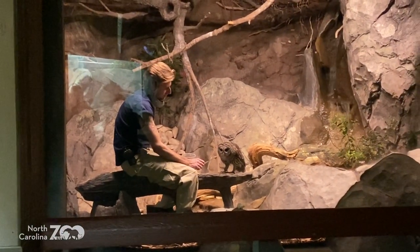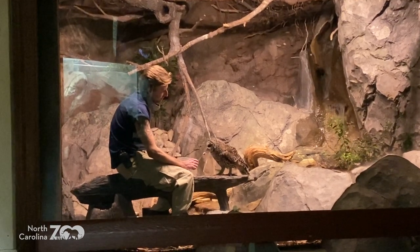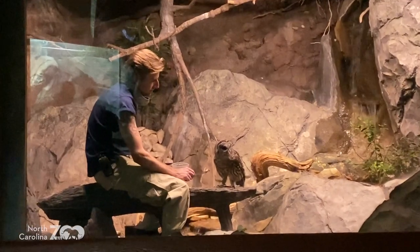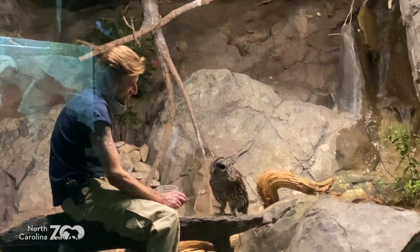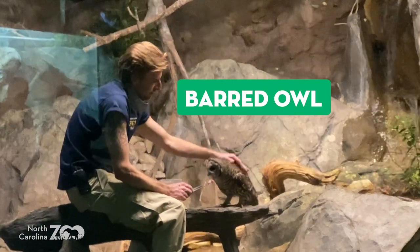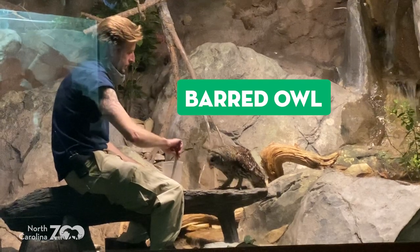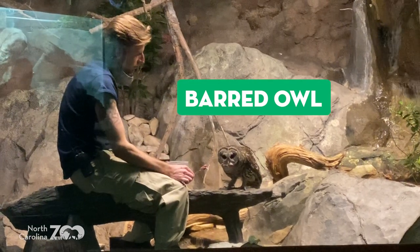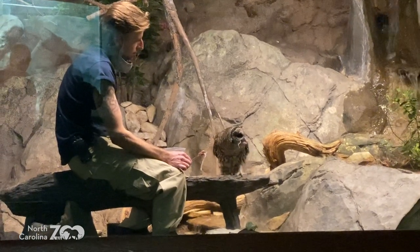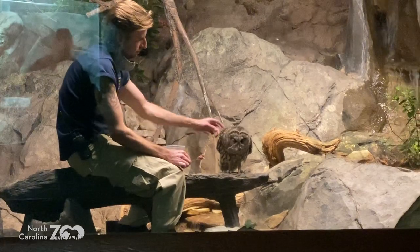So yeah, a little bit of training. There's the touch — desensitizing to touch. Maybe they need to check her for something, maybe they're wanting to do an injection. They get vaccines; maybe they're getting a shot. Just desensitizing that barred owl to touch. That was kind of cool. Thank you, Keeper Adrian, even though you can't hear us — we appreciate that.